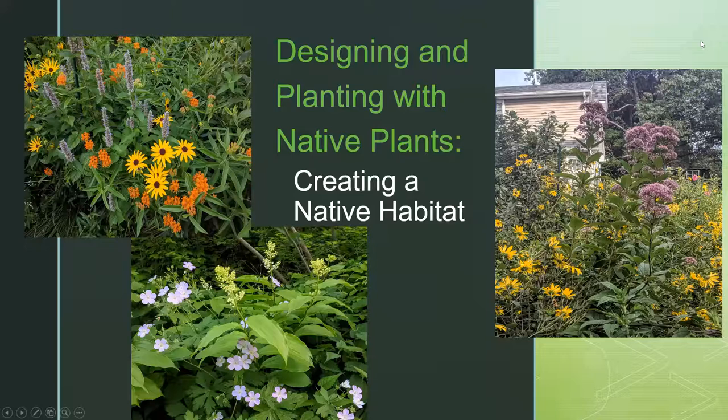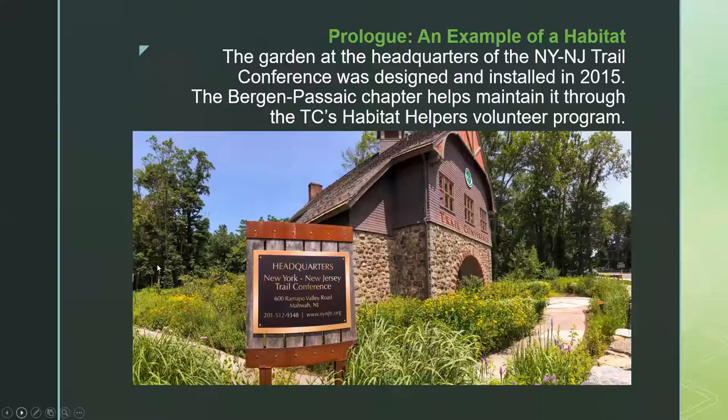It's been a very good conference and I hope not to disappoint. What I'm going to talk about today is creating not so much a native plant garden as creating a habitat based on native plants, which is how I like to think about it. As a prologue, I'd like to show you an example of a habitat.